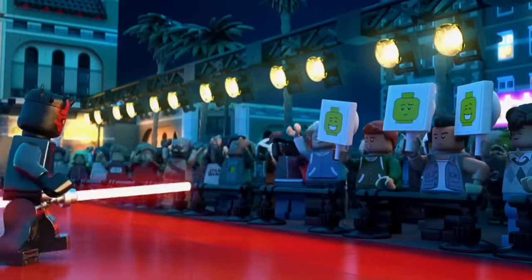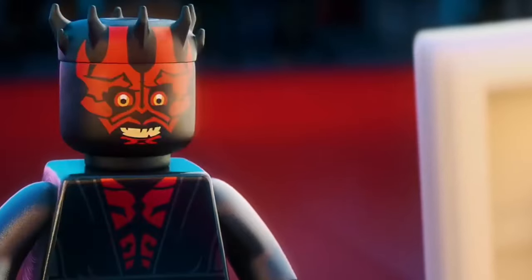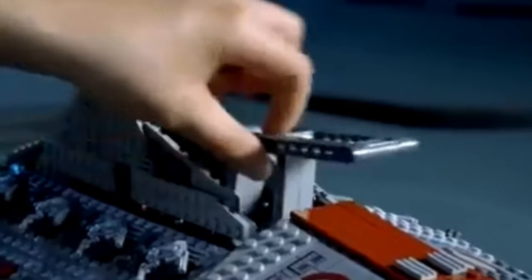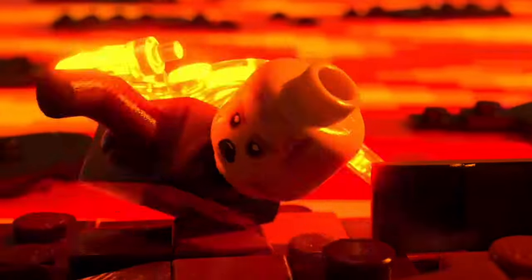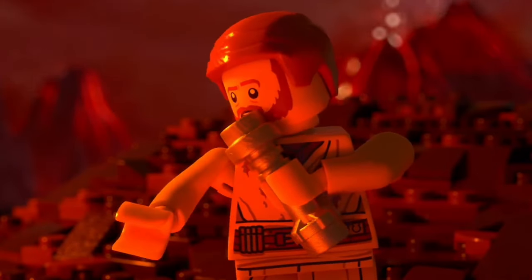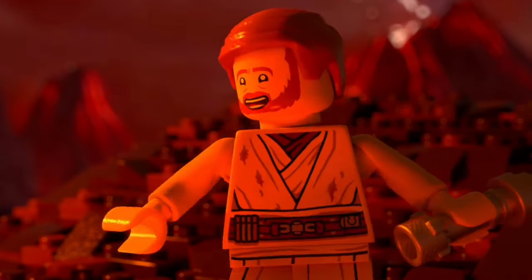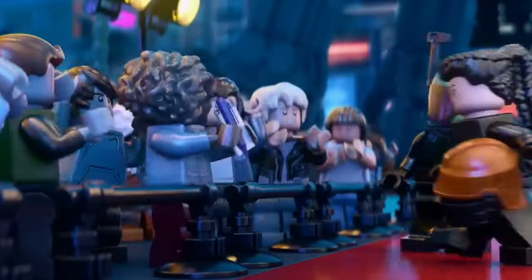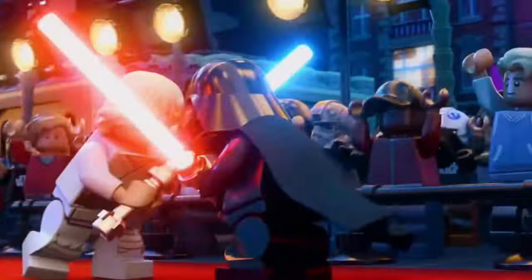Of course, LEGO Star Wars wouldn't be complete without minifigures. The speculation around which new characters will be immortalized in minifigure form is almost as exciting as the sets themselves. With characters like Bo-Katan, Cad Bane, and Ahsoka becoming more prominent in the Star Wars universe, it's likely we'll see more detailed versions of them in the near future. LEGO has also been upping its game with new molds and prints, so I'm really hoping for more accurate versions of characters like General Grievous, or even a fully articulated battle droid. And let's not forget the potential for expanded universe characters — wouldn't it be wild to get a Mara Jade or a Darth Revan in a future set?